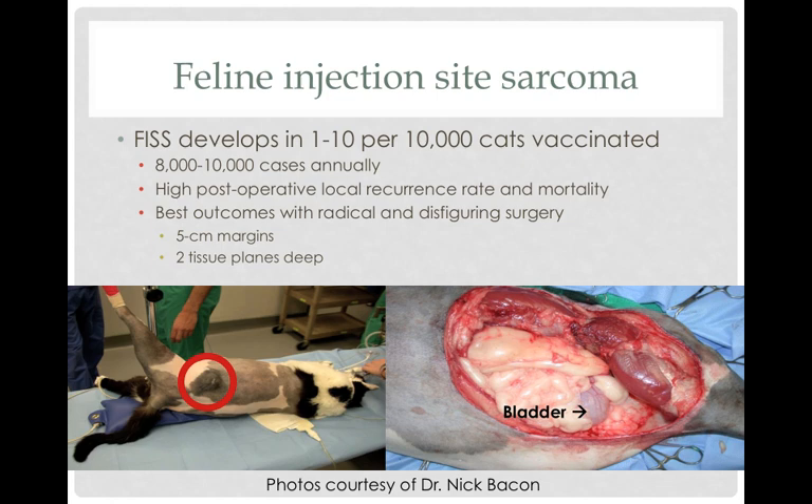Even though it's very rare — a few per 10,000 cats — because there are so many cats, there are actually several thousand cases a year. This is a very difficult tumor to remove surgically because it sends out tentacles, and in many, many cases this turns out to be a fatal condition in cats.